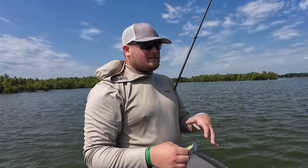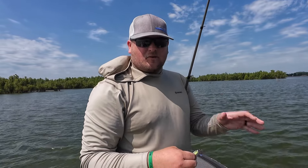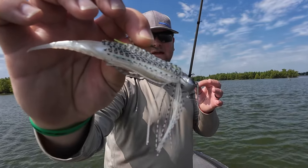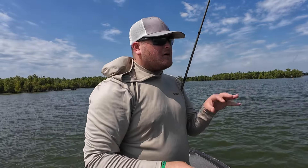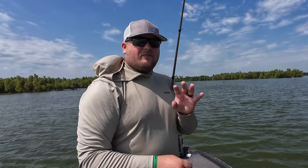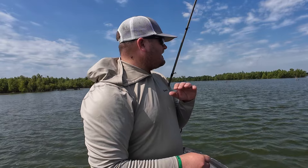I can already see there's some grass growing on it. It's about two feet of water on top of that point, so I'm going to throw this chatterbait — the new Z-Man Chatterbait Elite Evo — and just cover water, fish the side of the point, the tip of the point, and figure out where the fish are holding. I think it's going to work because we've got a nice breeze which is really going to activate those fish.